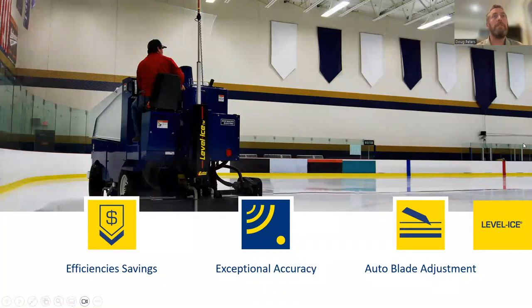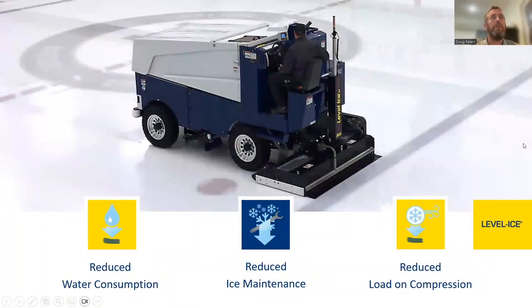One of the benefits of Level Ice is reduced water consumption. By maintaining a more level ice surface, you're not building it up and then having to take it back down in ice maintenance, which also translates to a reduced load on your compressors.